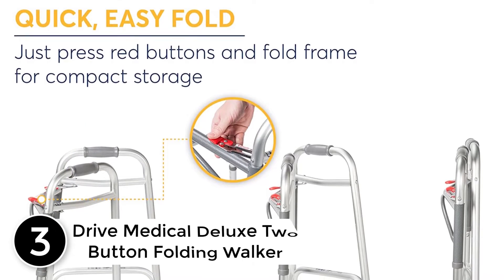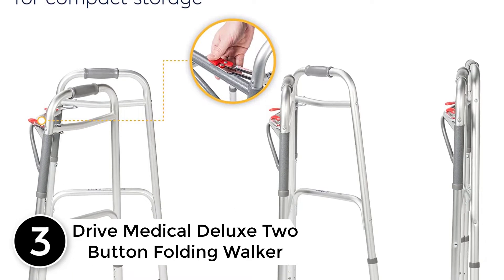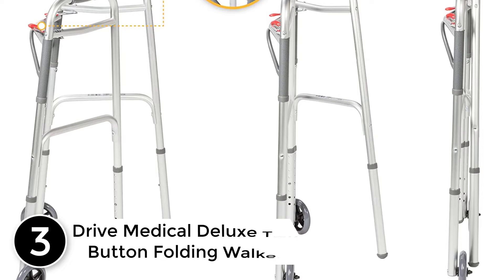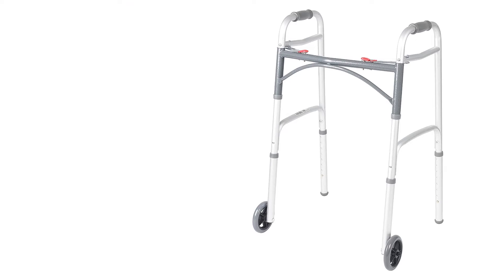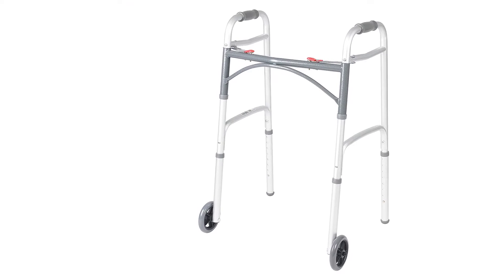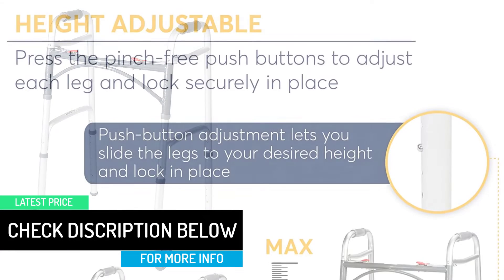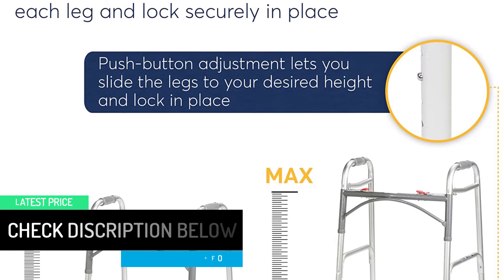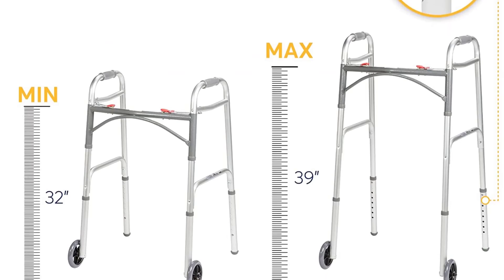At number 3: the Drive Medical Deluxe Two-Button Folding Walker. This is an affordable, lightweight two-wheeled walker that provides stability for those with balance issues. The narrow U-shaped frame makes it convenient to use indoors, and each side operates independently to allow for easy navigation through doors and hallways. With a push-button mechanism for easy folding and weighing only 7.5 pounds, this model is also ideal for travel.